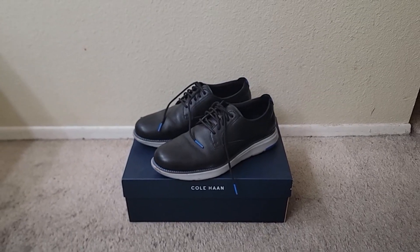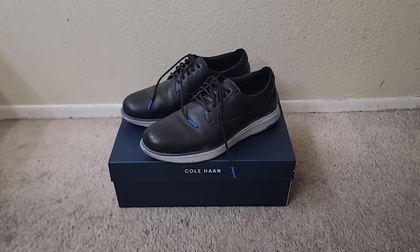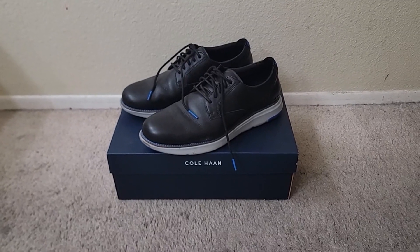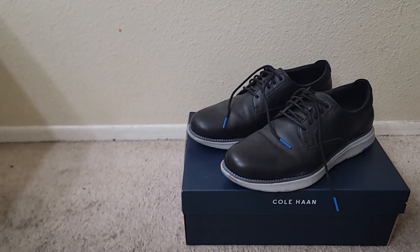He wore them every single day, still does, and the wear and tear is not bad on them. He's only had them for a few months, and like I said, the wear and tear is not bad on them.